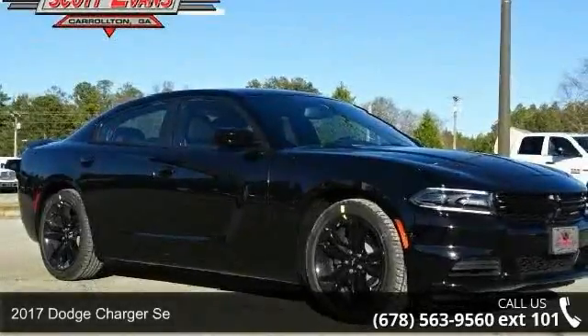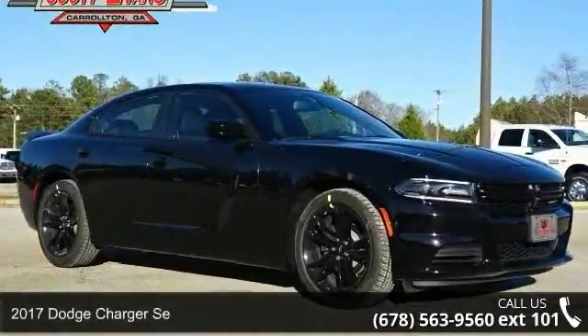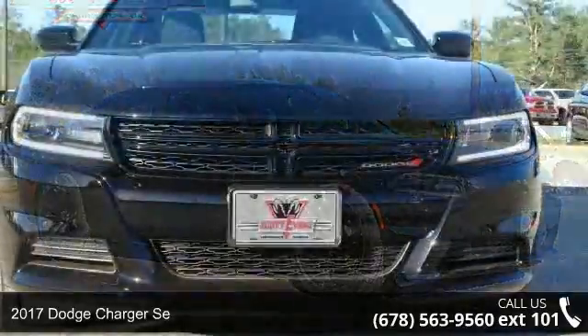Step into the 2017 Dodge Charger SXT. This may be the set of wheels you've been looking for.